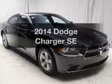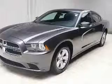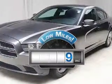Check out this 2014 Dodge Charger. This is the set of wheels you've been looking for. Get more for your money with this vehicle that features low mileage and dependability.